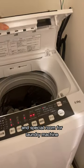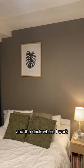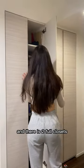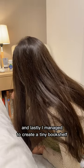There's a special room for the laundry machine. We have one main room with a pretty comfy bed and a desk where I work when the co-working space is closed. There's a tiny makeup table, but I got lucky with storage — there are two full closets. There's also a TV that I don't really watch, and I managed to create a tiny bookshelf with my favorite books.